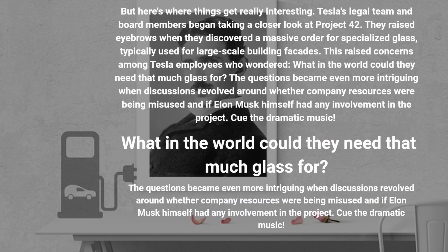Here's where things get really interesting. Tesla's legal team and board members began taking a closer look at Project 42. They raised eyebrows when they discovered a massive order for specialized glass, typically used for large-scale building facades. This raised concerns among Tesla employees who wondered what they could need that much glass for. Questions grew around whether company resources were being misused and if Elon Musk himself had any involvement in the project.